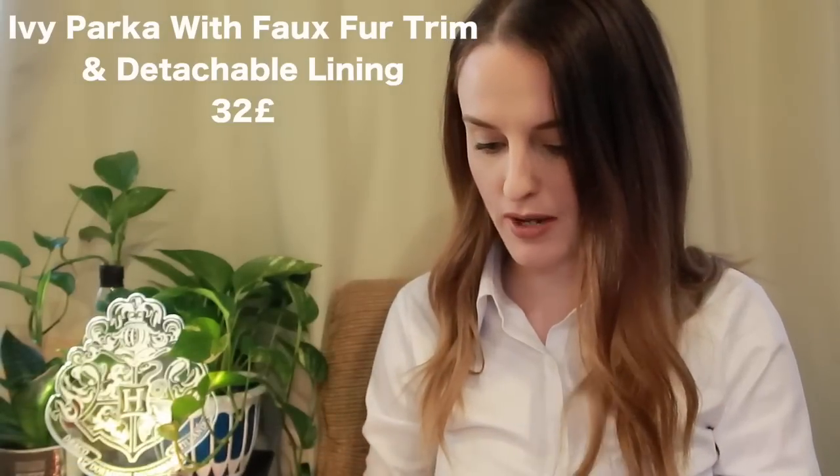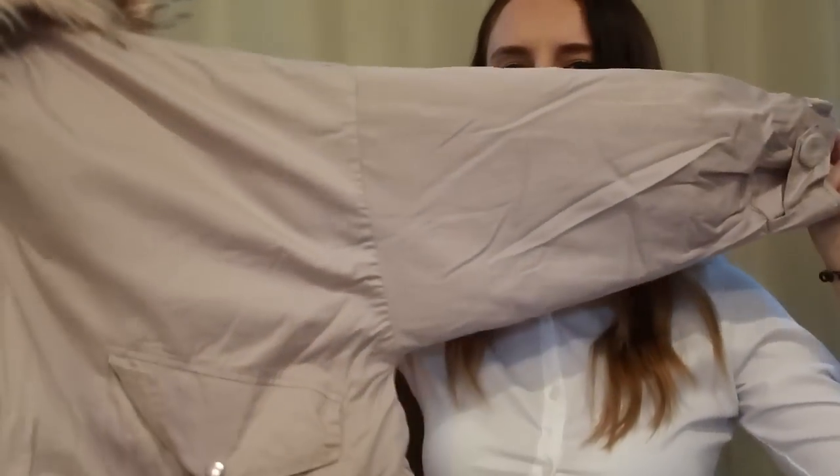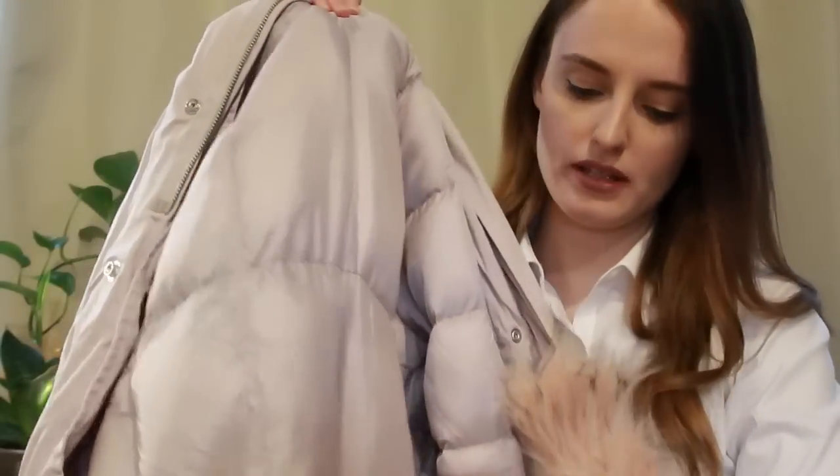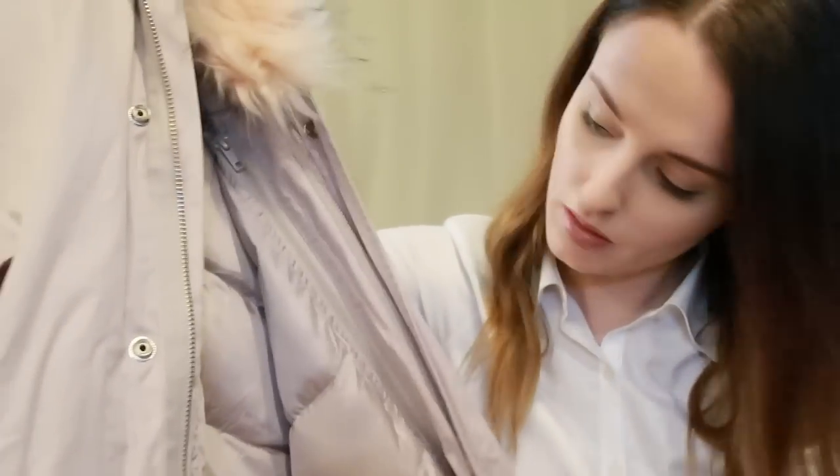Next item — what on earth is this? It's the parka faux fur trim with detachable lining in pink, size 10. Oh my god, winter is just finishing up — why did I get this? It's huge, short-sleeved, back-winged, really fluffy, and super long. It looks amazing though! You can detach the faux fur lining from the hood, and it's lined with nice puffer material — it's going to keep me really warm.